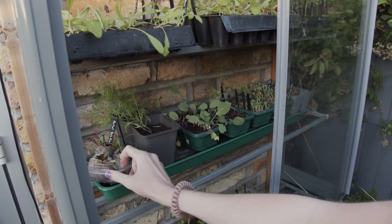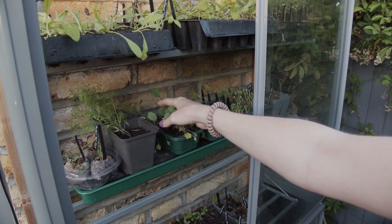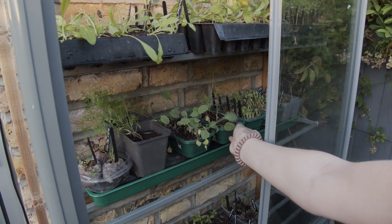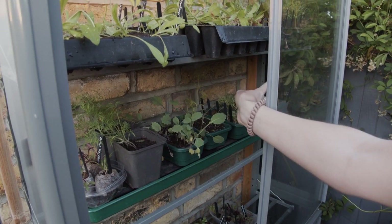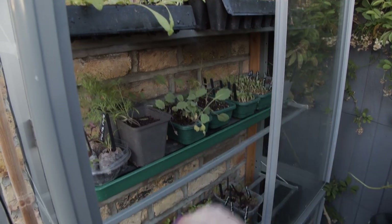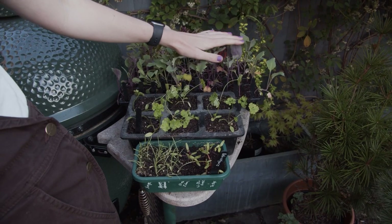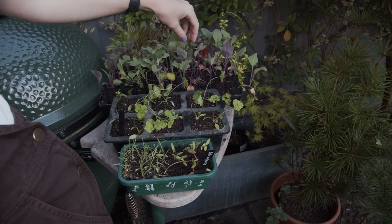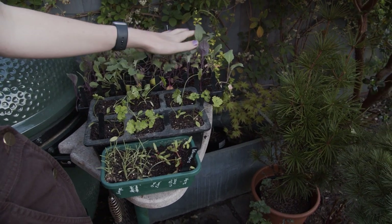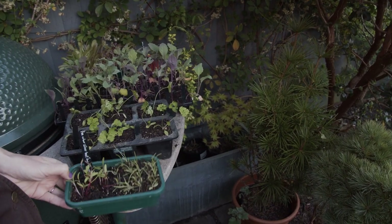The chard, beetroot, dill, some leftover brassicas, some flowers, and the lettuce which we're about to prick out, and the leeks which have started to grow. I've also got some of the herbs we were growing, some beetroot and chard, and over here we've got the brassicas that could go out quite soon now that it's warming up a bit, and some extra lettuce, parsley, and swiss chard.